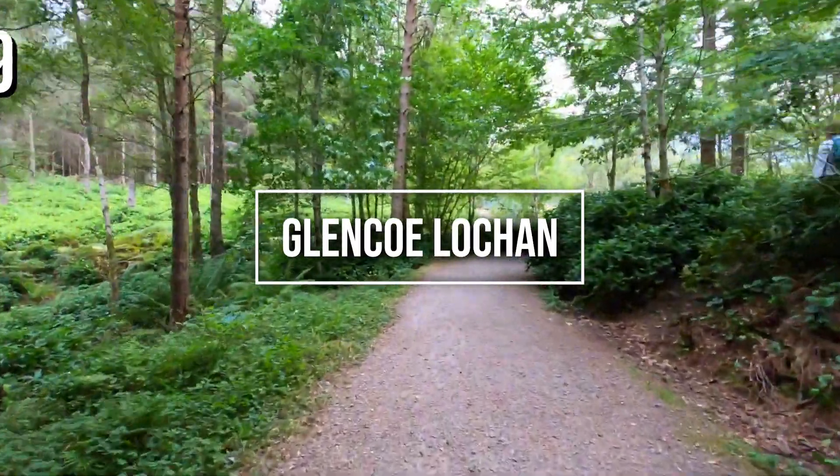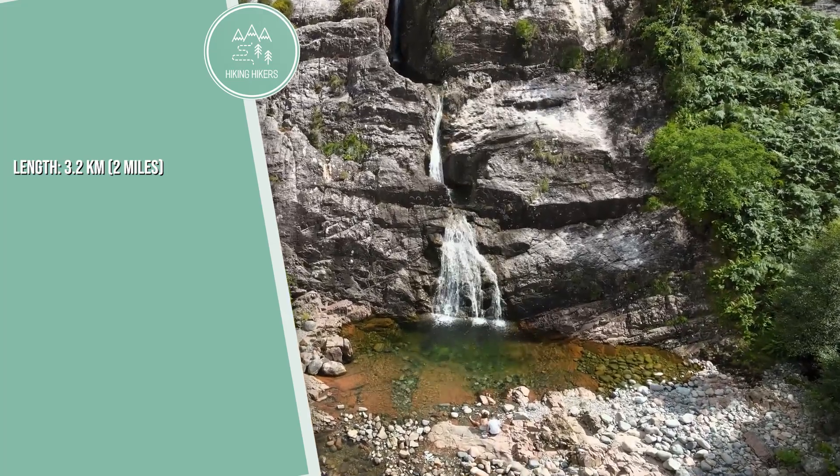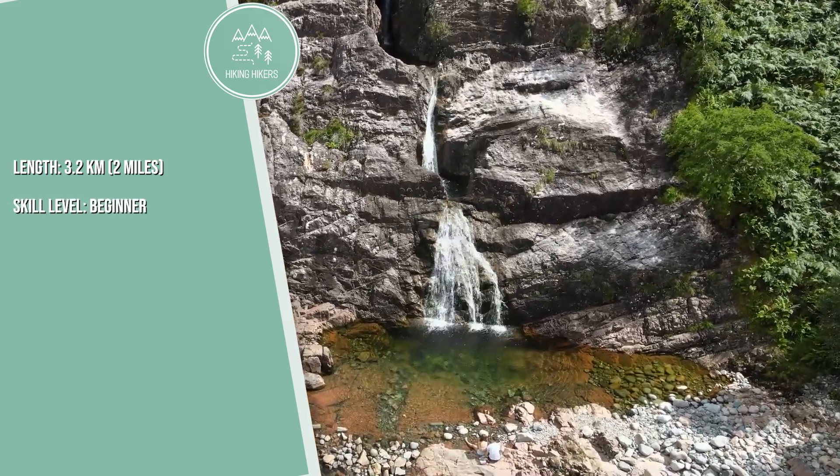9. Glencoe Lochan. Length: 3.2 kilometers, 2 miles. Skill level: beginner. Best time to hike: year-round.